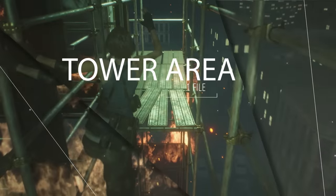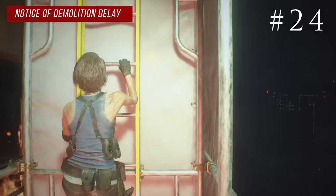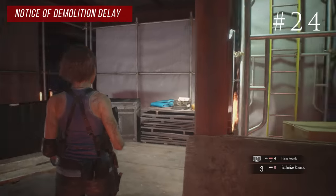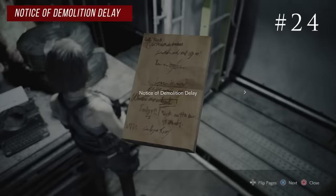There is one file in the tower area and you can't miss it. Nemesis will chase you up the entire building with a flamethrower, and right before the final boss battle at the top there's an item box. Right next to that you'll find the notice of demolition delay.